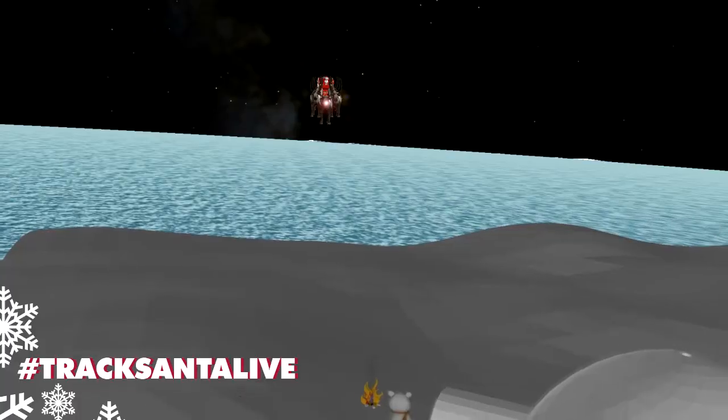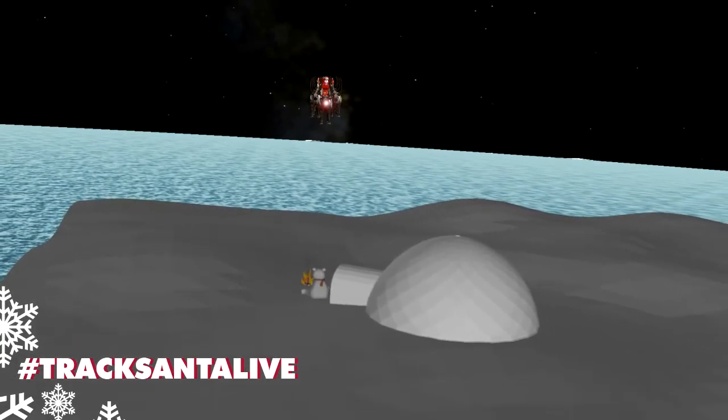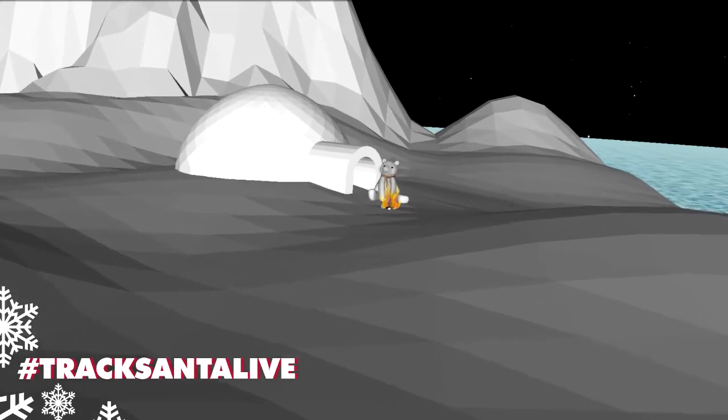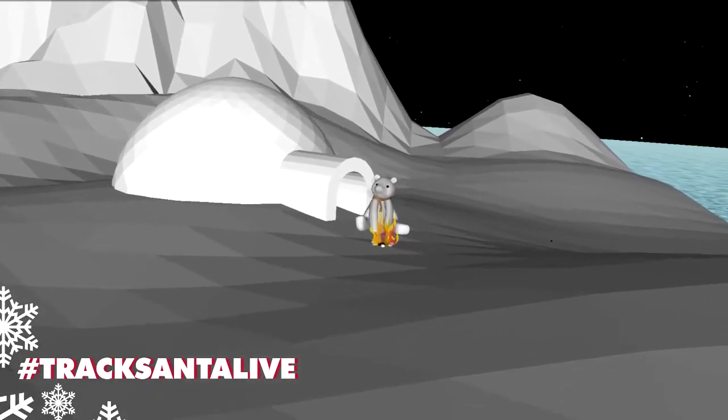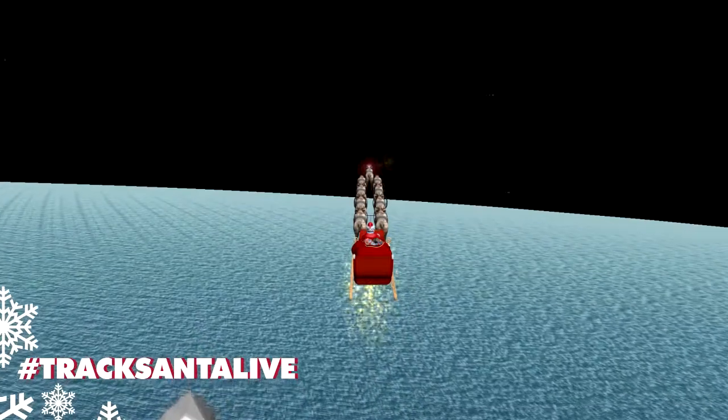Santa is sure to fly over the North Pole village to deliver gifts for all the hard-working elves that help make his mission possible. Once all the gifts in the North Pole have been taken care of, Santa heads to the masses of ice around the pole and checks out the polar bears below him. They must have warm fur to be comfortable in this cold.